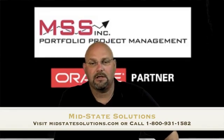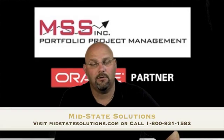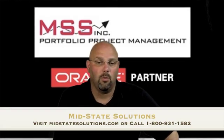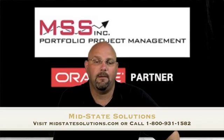For more information on P6 Analytics, please contact MidState Solutions at 1-800-931-1582, or visit their website at MidStateSolutions.com.